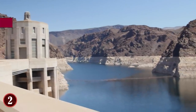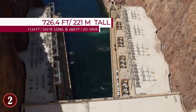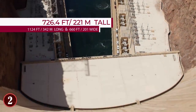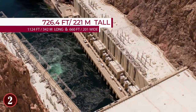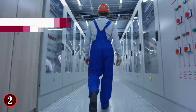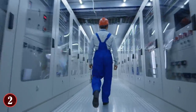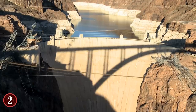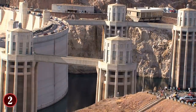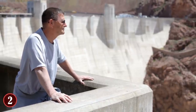The Hoover Dam stands at 726.4 feet tall, 1,244 feet long, 660 feet wide, and contains 3.24 million cubic yards of concrete. Aside from being a major source of power for many western US states, the Hoover Dam stands as a major tourist attraction. Over 1 million people a year come to the dam to see it and take a look down over its crest.